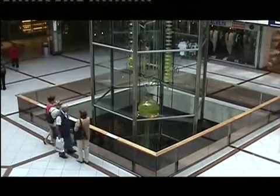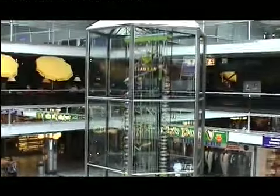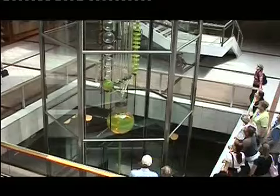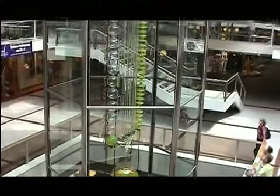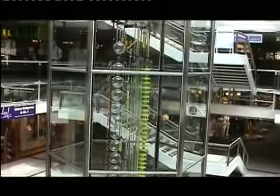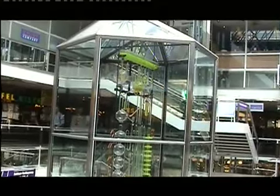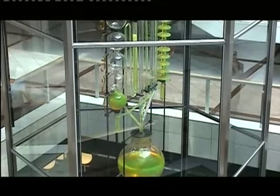The minutes 10 to 60 are indicated in the right column. Each of the 30 flattened balls fills every two minutes, corresponding in total to a full hour. The hours 1 to 12 can be read in the left column. The pendulum is propelled by the flow of water in the upper bowl.